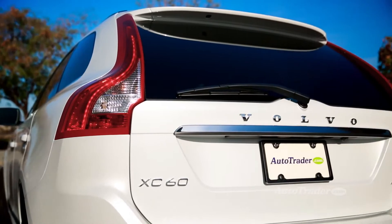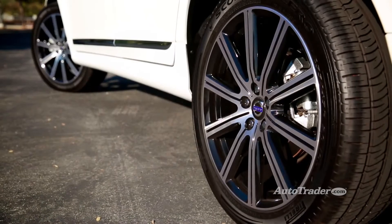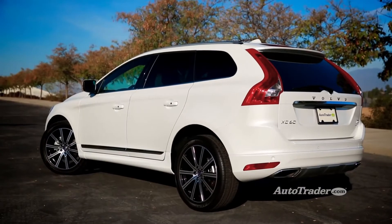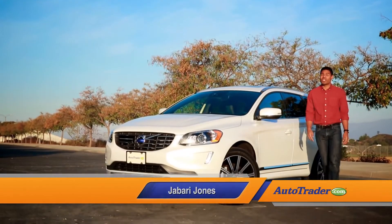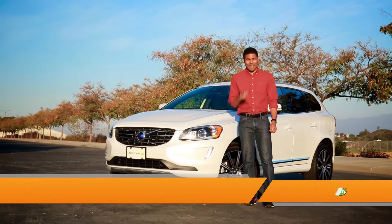The Volvo XC60 has been a top luxury crossover for years and it's staying in the game with some cool new features. The style is always there of course and so are the premium features, but now there's a couple new surprises under the hood. Here are five reasons to investigate for yourself.